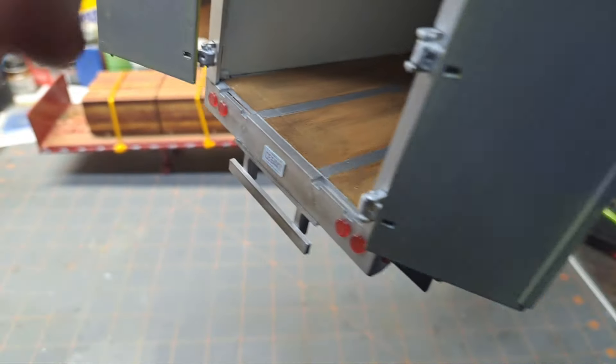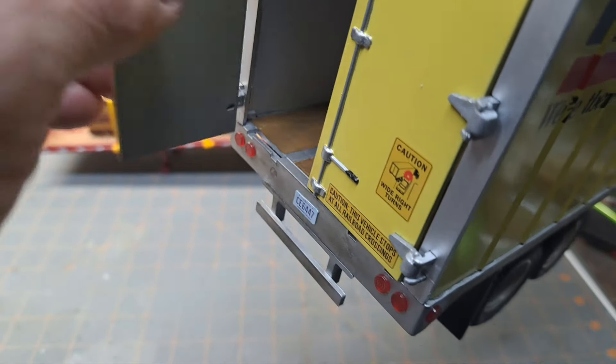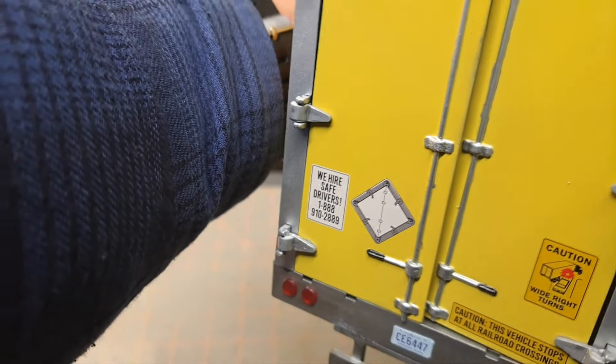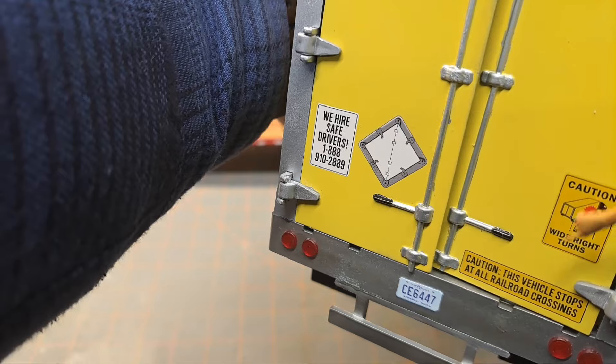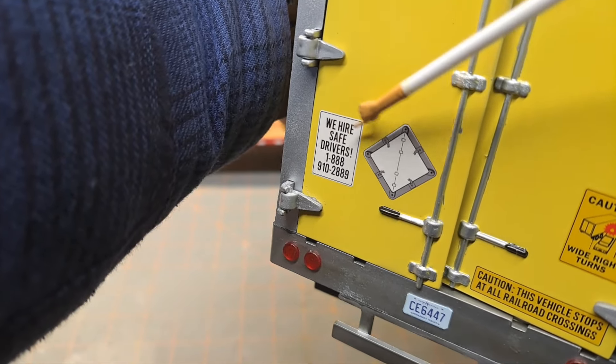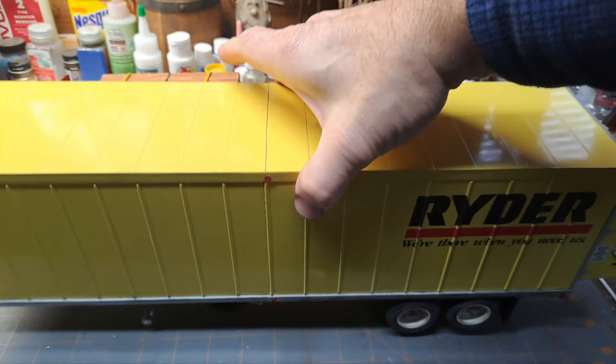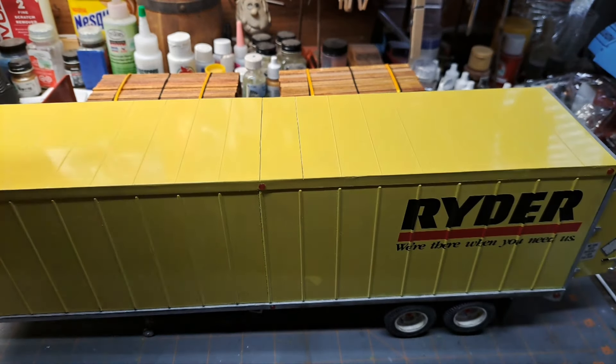On the back here, the doors don't work the greatest, but I got the decals on there - the wide turn cautions and everything, the stuff you'd normally see on the back of a trailer, license plate - all came out of the kit. So that's that trailer. I'm going to swap this one out.